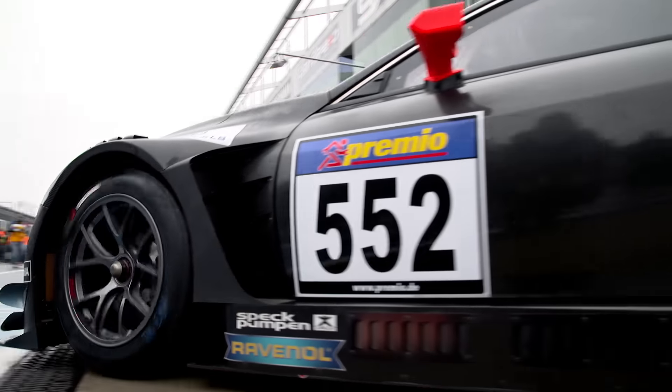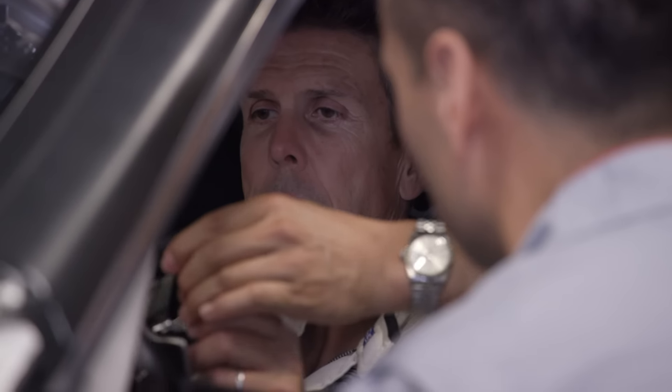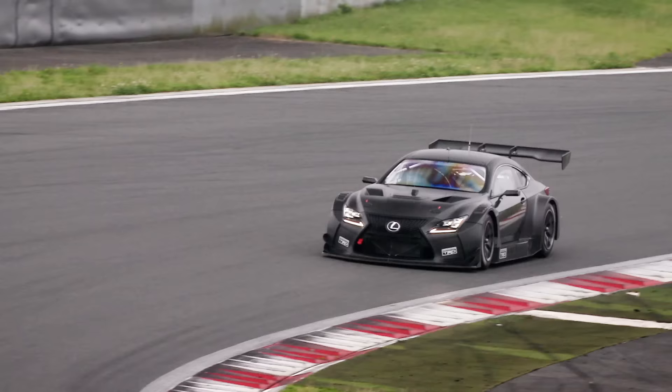The Lexus RC F GT3 was tested at some of the world's most famous and challenging race circuits. I went to Fuji, tested the car — the car reacted very well, it's got a nice sweet spot to it, it's easy to drive. All those things are paramount when we're looking to take and move that car into its first race.